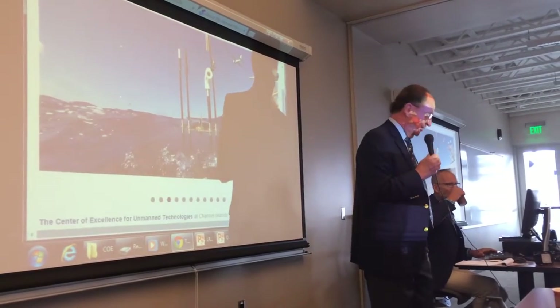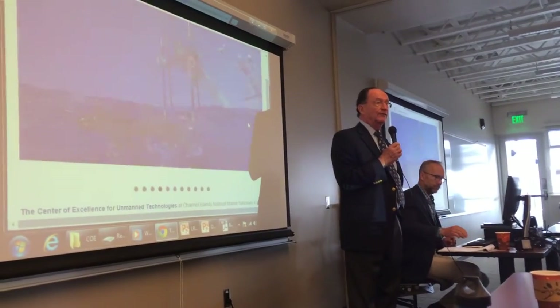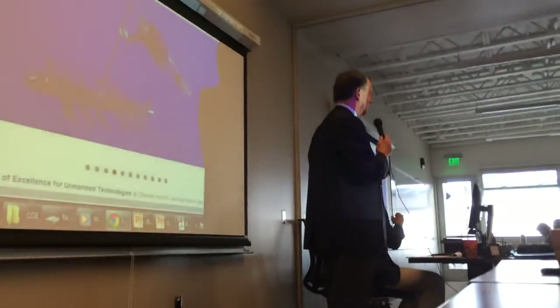Delighted to welcome you here today to our voting center. This is run by California State University, Channel Islands, and I'll just give you a very brief history.